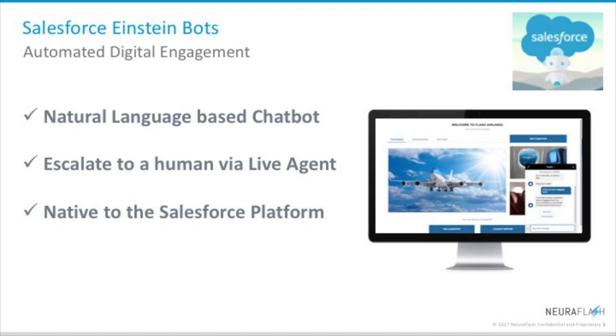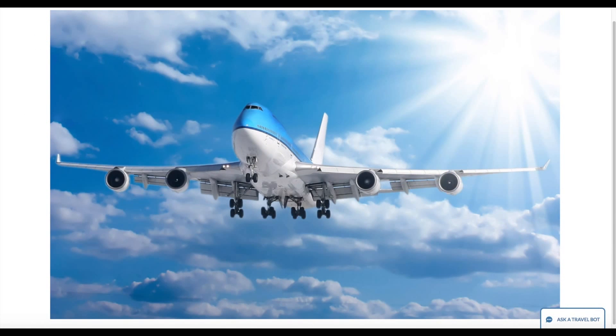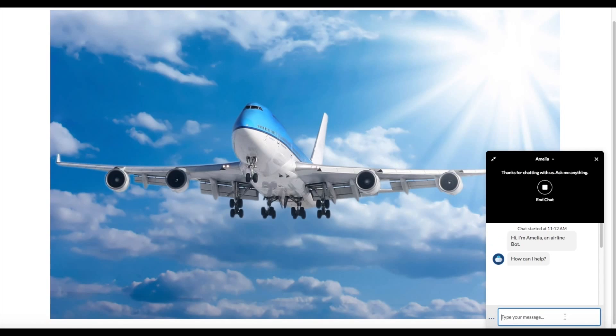So to demonstrate this powerful capability, I will be showing you two examples: one, an airline travel scenario, and two, a high-tech support scenario. We'll start with the airline travel scenario. Lauren is getting ready for a flight from Boston to San Francisco and has some questions. She quickly navigates to her airline's website and is presented with an option to chat with Amelia, the airline's Einstein-powered chatbot.